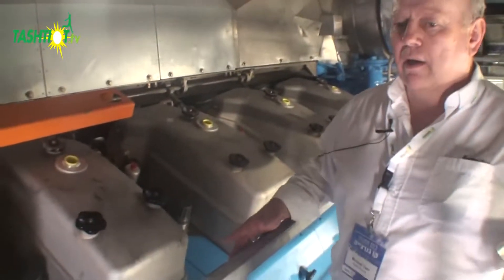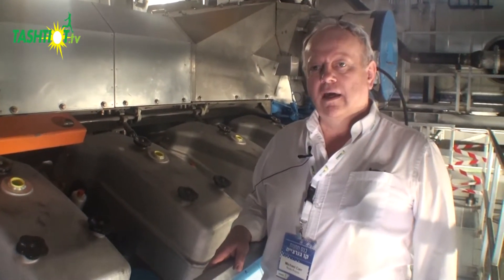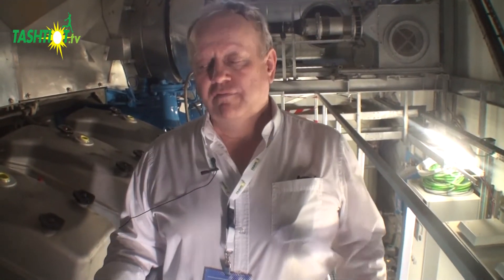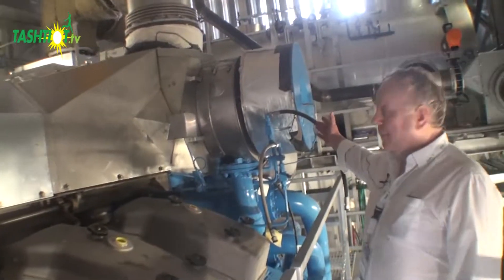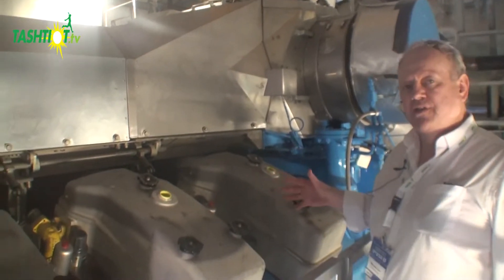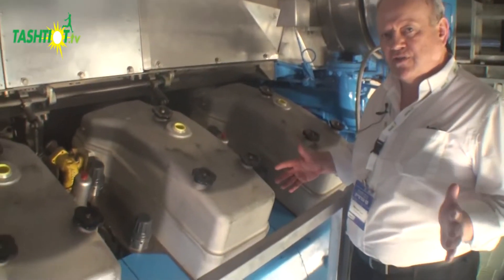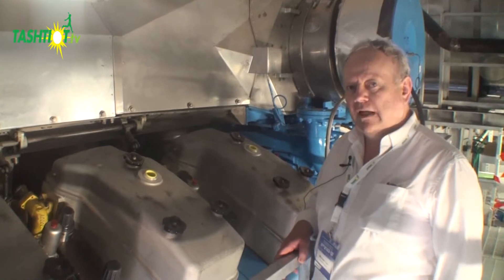This engine is our BV12 gas engine, producing 5.61 megawatts in total using natural gas as fuel. It's a V12 engine, and as we can see, it's turbocharged. The turbochargers give us an increase in mass flow rate of air pushed into the cylinders, giving us a very high efficiency of around 48% — which is world-leading in that field.